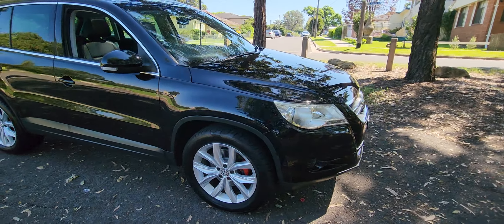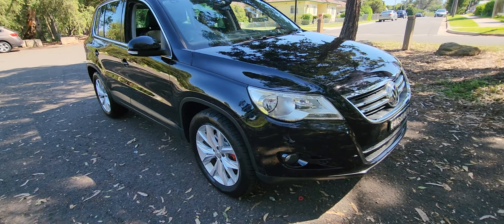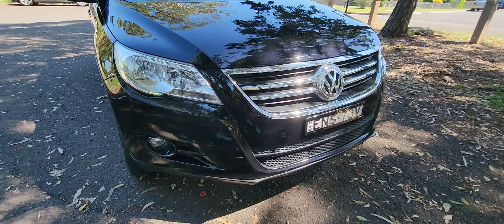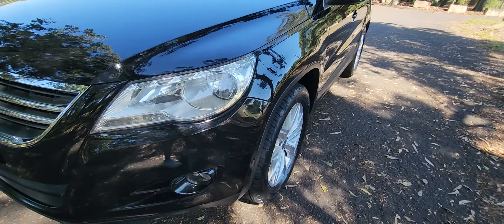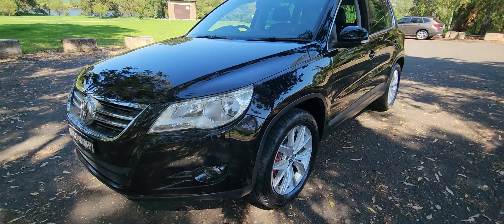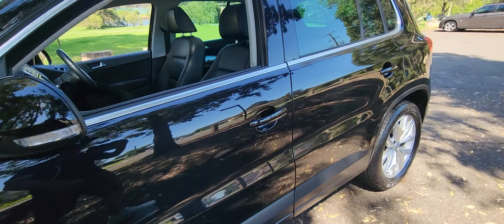They sit up nice and high. This one's got some fabulous features — the full leather upholstery, the large panoramic sunroof. It's got a little stone chip on the front there, but it's just a very good car. Nice tyres, good options. The alloys aren't all destroyed like most Sydney cars are.